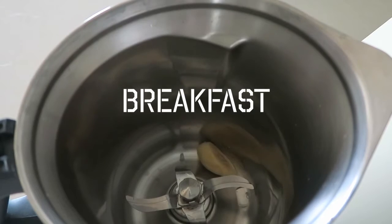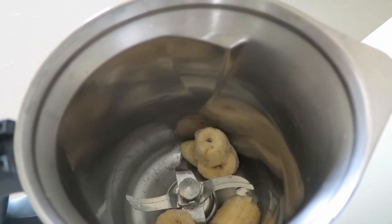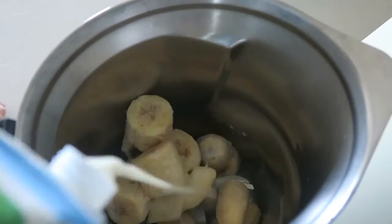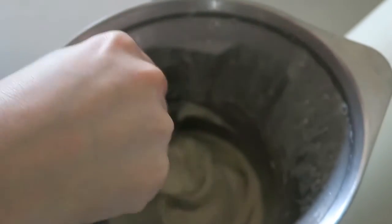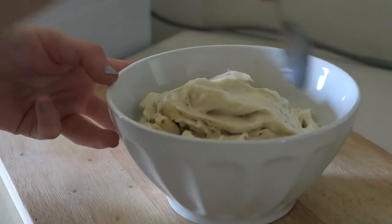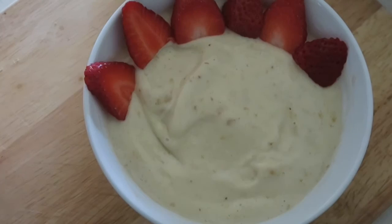For breakfast that day I decided to have a banana ice cream. I put some frozen bananas into a blender and then I added some almond milk, but you can really use any kind of milk you like. I blended it all together until I had the perfect creamy mixture, which should be just like ice cream. Then I put all the nice cream into a bowl.